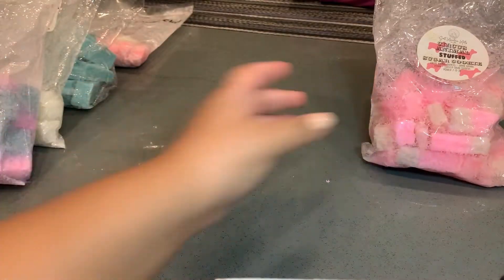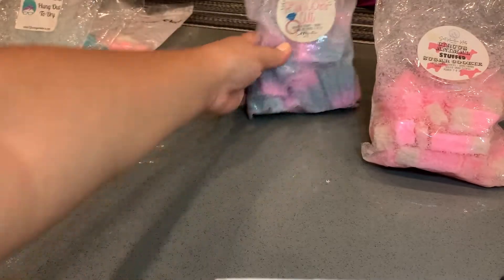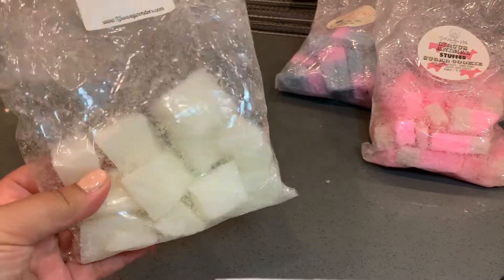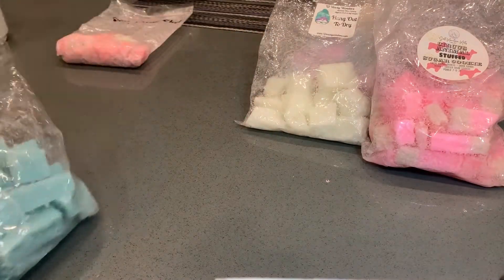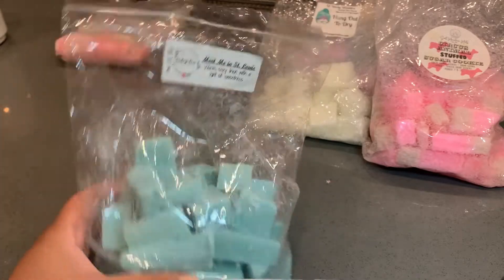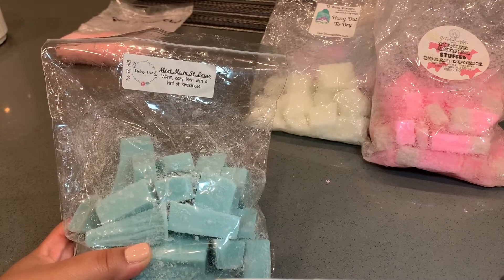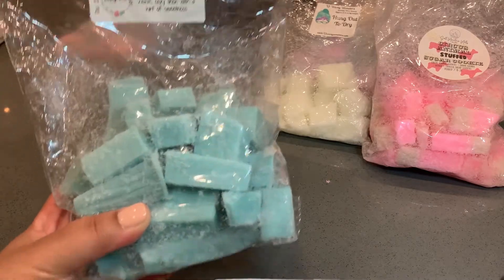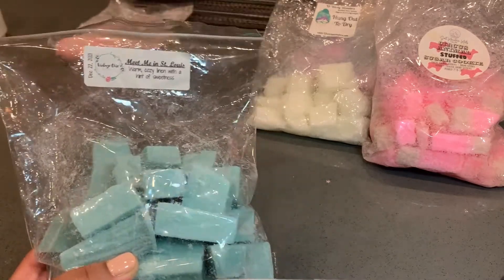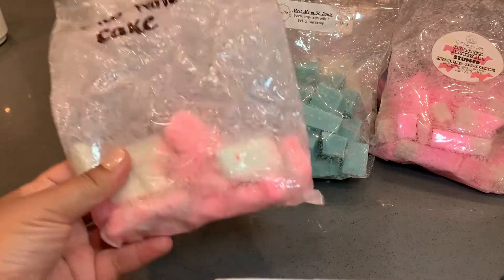Next is Princess Cut from Salt Mountain Melts, which is Cupcakes at Tiffany's and cherry wedding cake. I'm starting off with the chopped loaves today. Next is L3 Hung Out to Dry, described as a really fresh linen scent, which it is — really good. Then we have Vintage Chic Scents Meet Me in St. Louis, described as warm cozy linen with a hint of sweetness. I love this laundry scent — it's clean but not astringent. This smells like a sweet fabric softener, which is my favorite kind. I'd recommend it if you like clean scents.